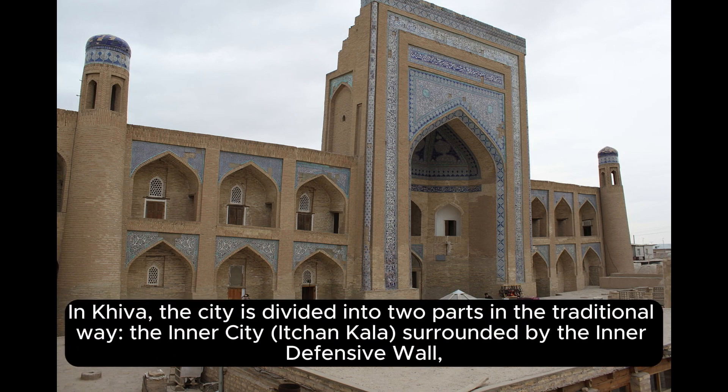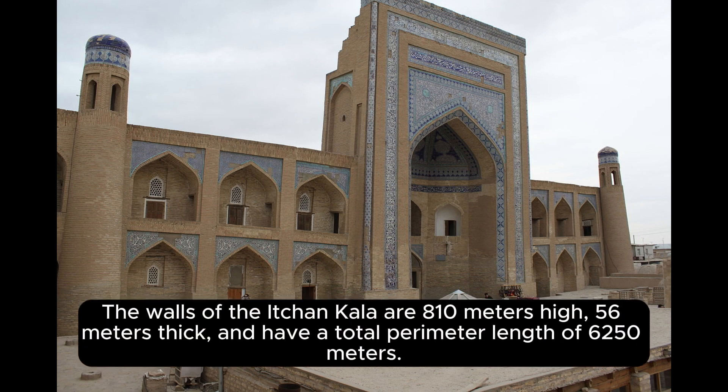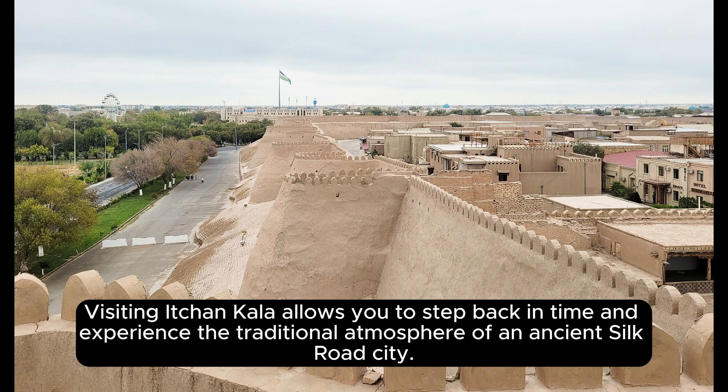In Khiva, the city is divided into two parts in the traditional way: the inner city, Ichin Kala, surrounded by the inner defensive wall, and the outer city known as Dishin Kala, surrounded by the outer defensive wall. The walls of Ichin Kala are 8–10 meters high, 5–6 meters thick, and have a total perimeter length of 6,250 meters. Both the outer and inner defensive walls are made of mud bricks.